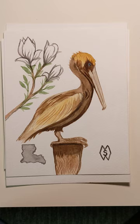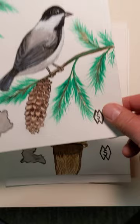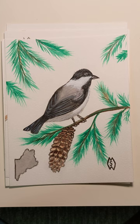Then we have Louisiana — the brown pelican and the magnolia. Here is the state of Maine with the chickadee and the white pinecone and tassel.